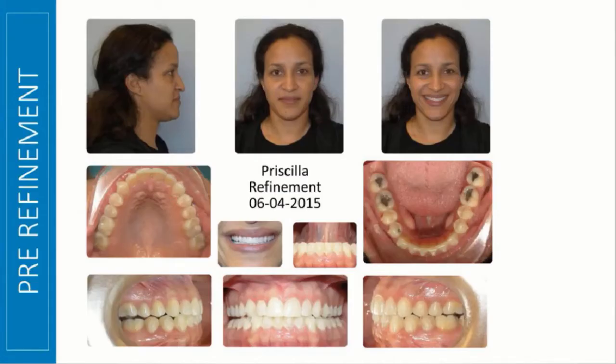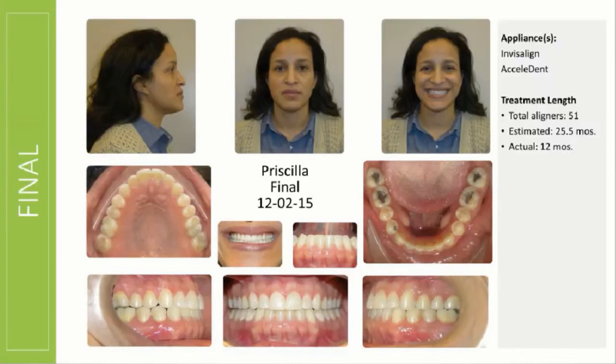She finished her aligners seven months later, and we did some refinement just to coordinate the arches, close the bite, and retract those lower incisors a little bit more. Twelve months later, all in all, this was how she turned out. Her initial looked worse than it was because she had a complete bilateral posterior crossbite and an anterior crossbite.